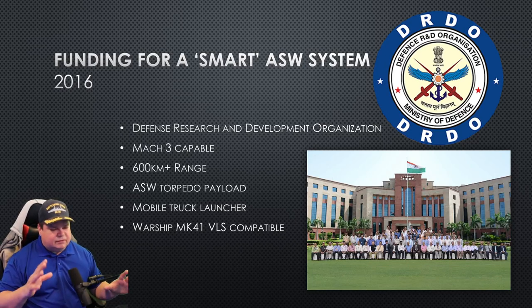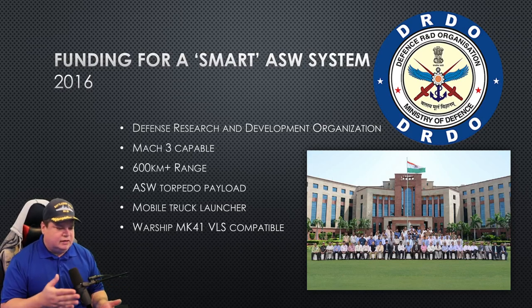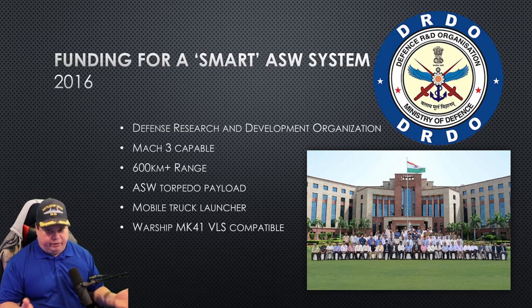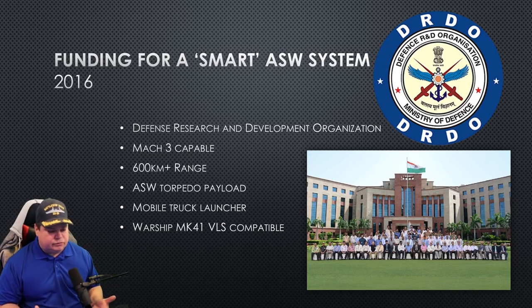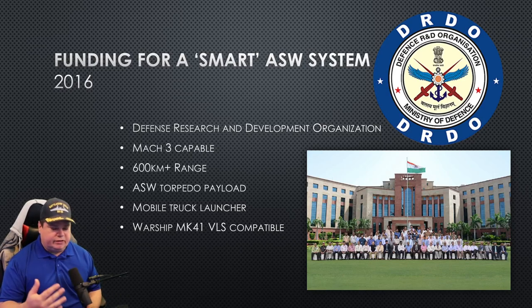This missile needs to meet a few parameters. It needs to be Mach 3 capable or better, and they already have a surface-to-surface missile that exceeds that, so that's already been technically achieved by them. They want this missile to have greater than 600 kilometers range, pretty reasonable considering the technological level that their military is at. It will have an ASW torpedo payload at these Mach 3 speeds, so that's not been paired up before.